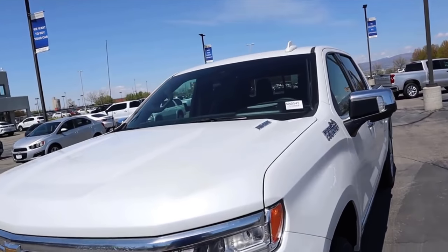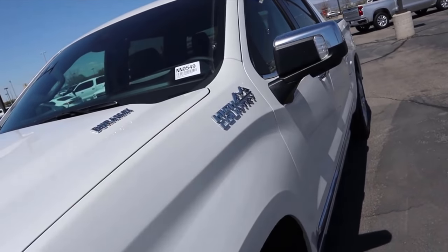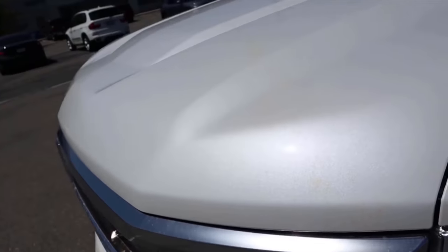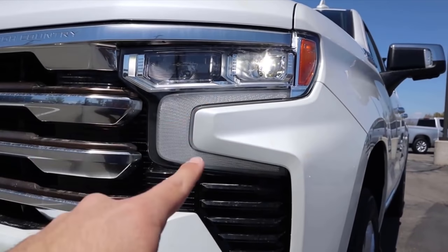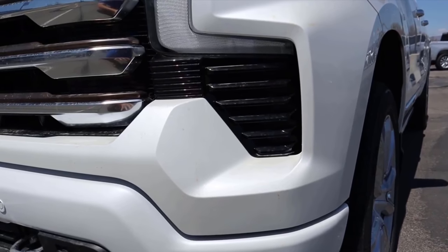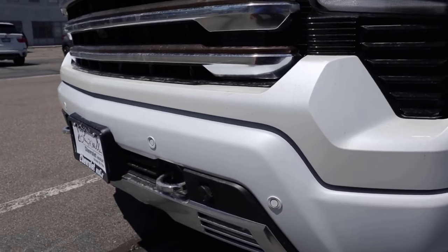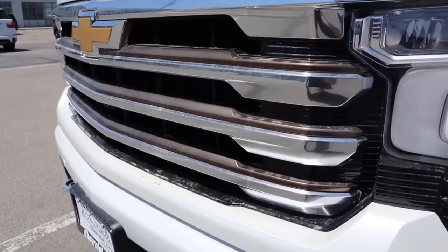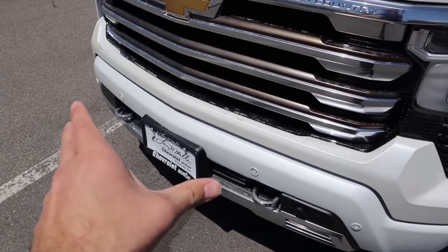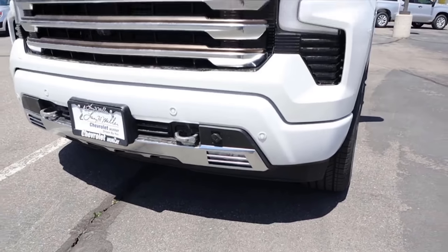Looking at the front end of the Silverado, you've got the Duramax badge on the hood and the High Country logo off to the side. This particular one has a really cool white paint with metallic flake. Below you can see the daytime running lights and headlights, blacked-out trim on the side, parking sensors on the front bumper, and a special grille coloration as part of the High Country package. There's also the Chevy bow tie, fog lights at the bottom, and tow hooks.